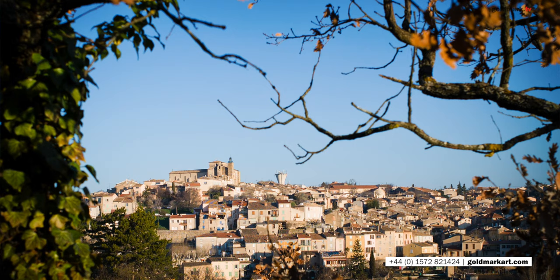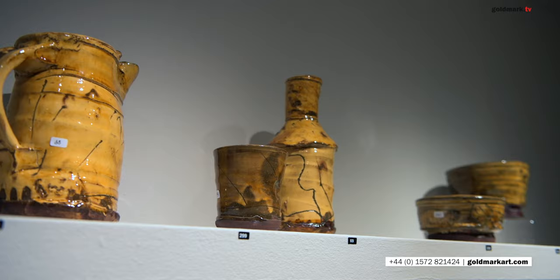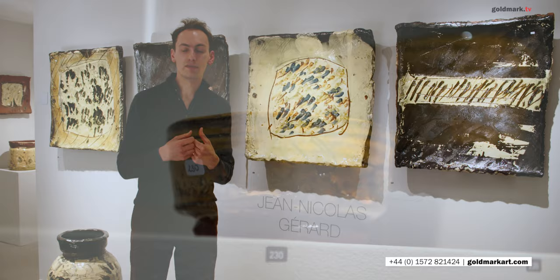Though you can see the reflection of landscape and the world around him in Jean-Nicolas' pots, there's a huge breadth of influences that go into his work. As a young man, he discovered pottery through his teacher, Jean Biangénie, who had worked in Japan as well as the US, and the influence of Japanese ceramics has been fundamental to Jean-Nicolas throughout his life.